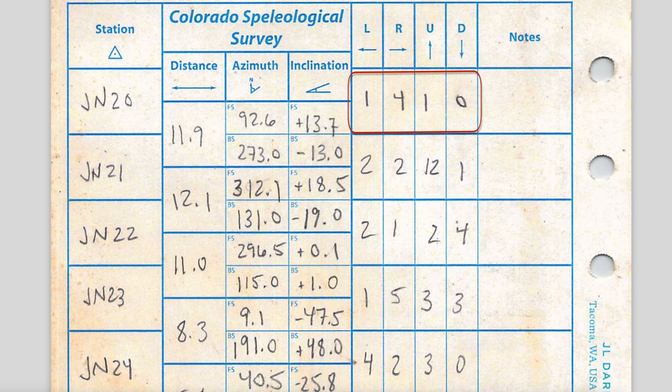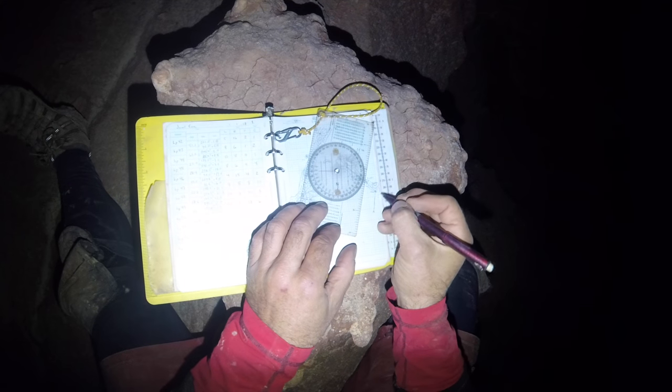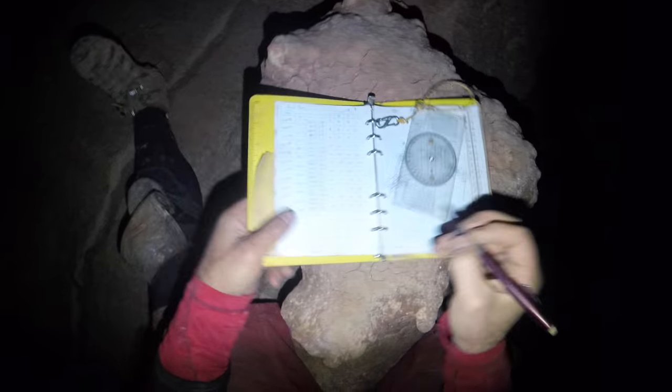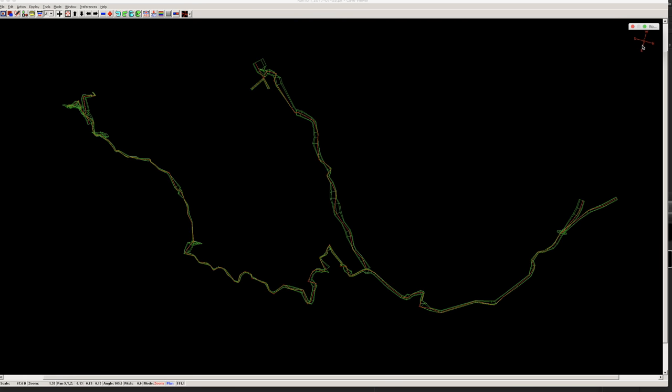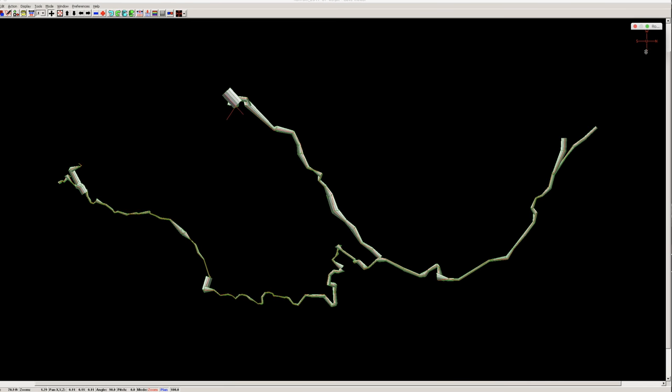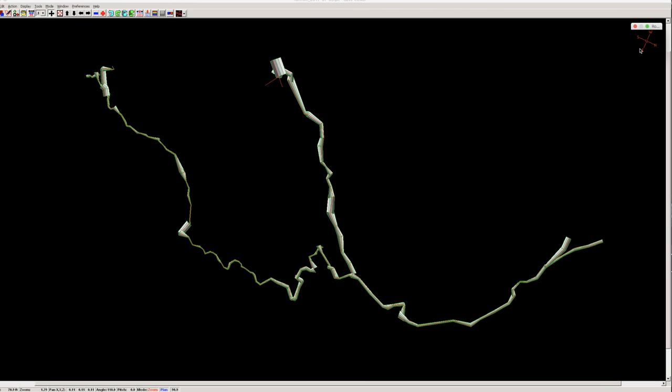In addition to these critical measurements, it is common to record the approximate distance to the left and right walls, as well as the ceiling and floor relative to the survey station. These measurements are used as a guideline for drawing the sketch, but can also be used by cave survey software to draw approximated 3D models of the cave and estimate things like the volume of the surveyed cave passages.